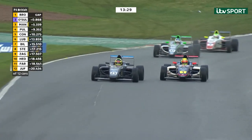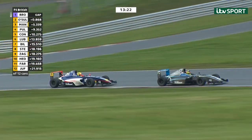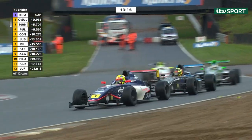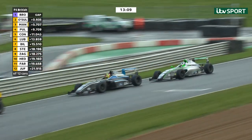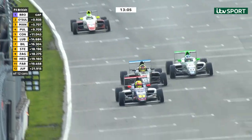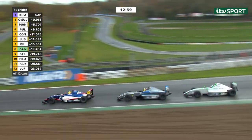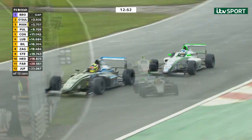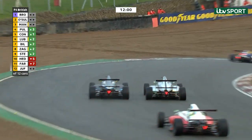Zagazzetta has a look coming up into Surtees, tries to close up on Kasper Stevenson. Stevenson runs wide, Zagazzetta sees the gap on the inside line and goes through — a great move up into eighth place. The 17-year-old Peruvian is starting to get a little bit of confidence in the car. It would be lovely to see him back for a second season next year. Headley, meanwhile, has broken clear of Farrier and is looking to get ahead of Kasper Stevenson.